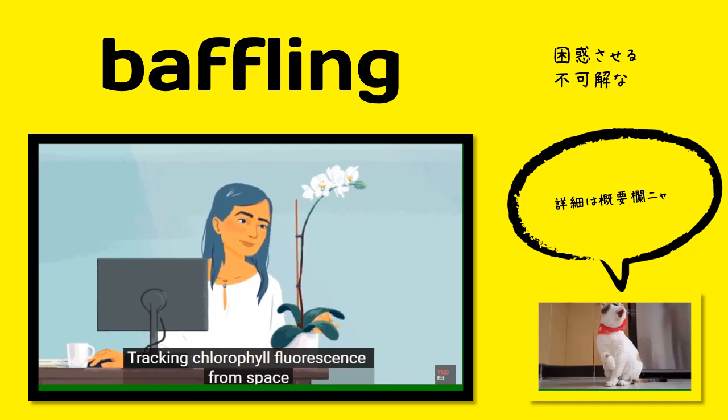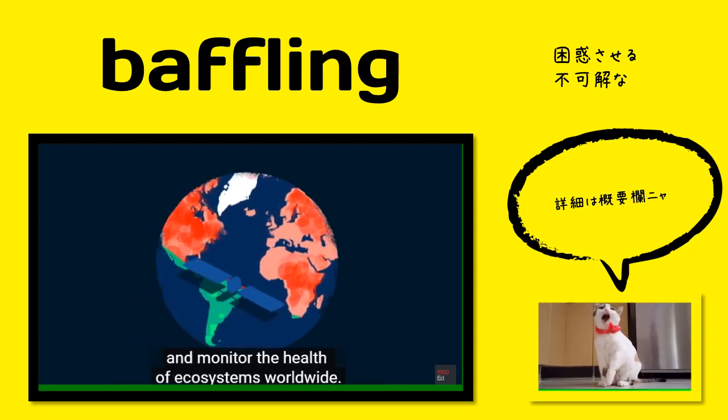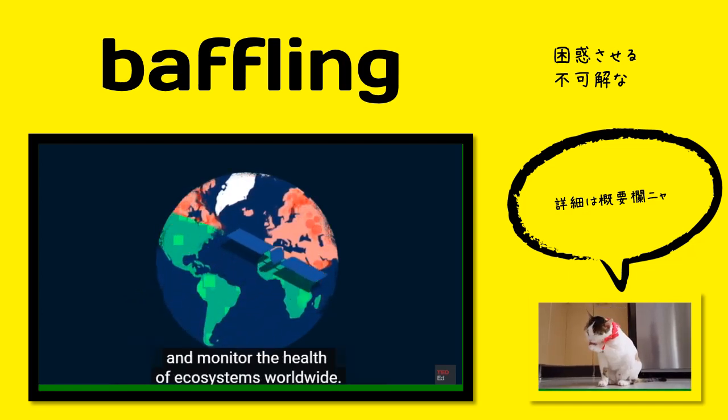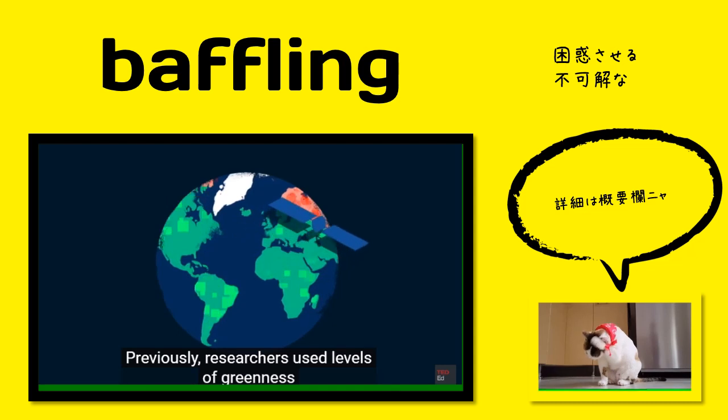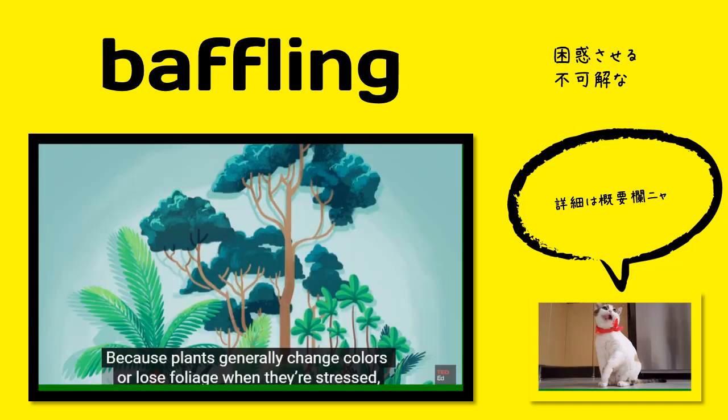Tracking chlorophyll fluorescence from space allows us to watch the planet breathe in real time and monitor the health of ecosystems worldwide. Previously, researchers used levels of greenness as the main estimate for plant health, because plants generally change colours or lose...